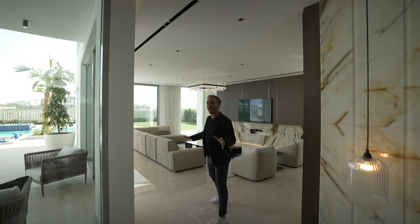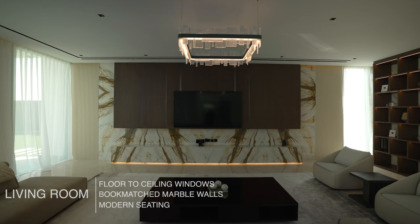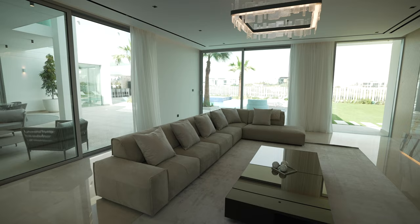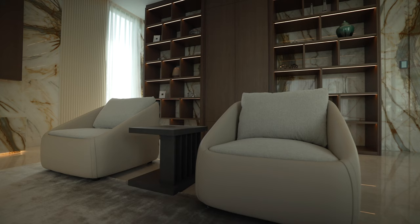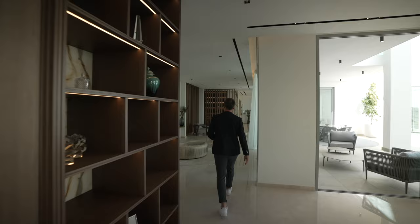Coming into this open living room you have those huge windows bringing in that natural light. The first thing that grabs my attention is this marble back wall with that huge TV. Across from it, this huge sofa and the chandelier above this mirrored coffee table — it's stunning. Also these two modern chairs in front of that custom built-in wooden shelving. It's gorgeous. Now let's move through the lobby.